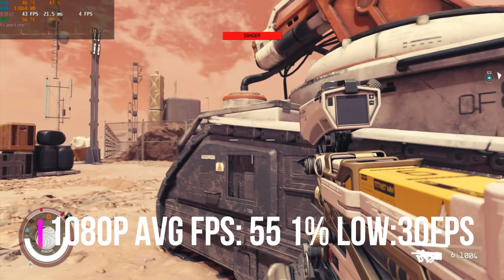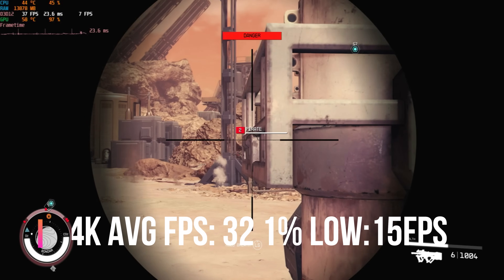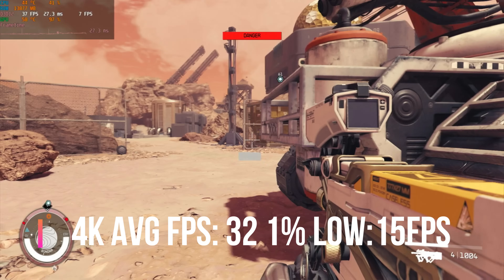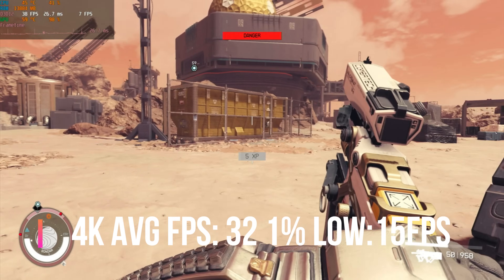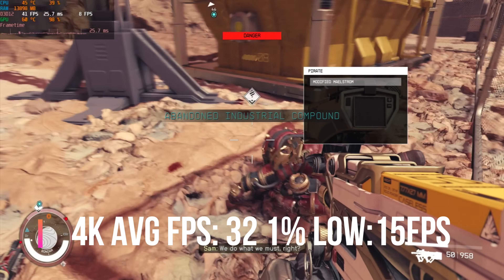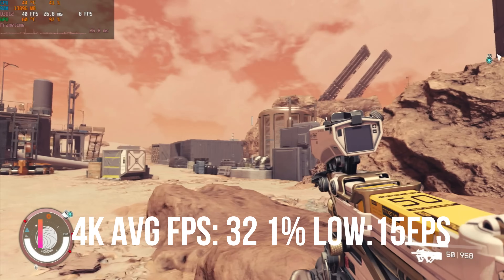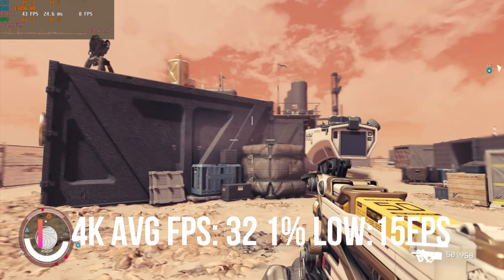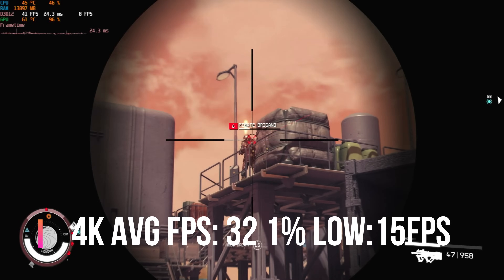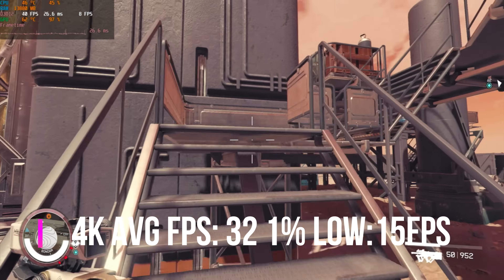Moving on to 4K, the frame rate does drop quite a bit — down to around the 30 FPS region. Bearing in mind, PS5 and Xbox Series X also perform around 30 FPS at 4K on Starfield, so it's comparable to those systems. The game looks absolutely stunning in 4K, and if you can accept the drop in FPS for the additional visual quality, I think that's a very worthwhile trade-off.